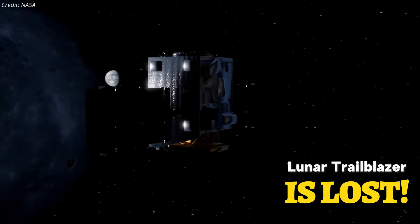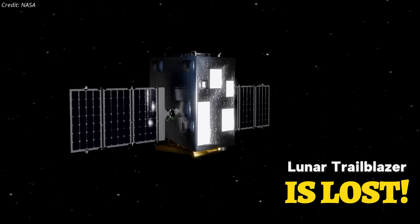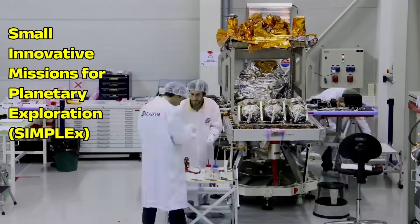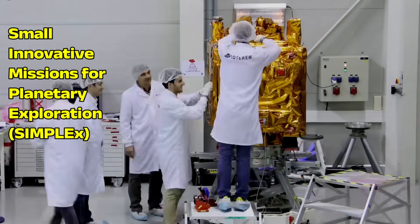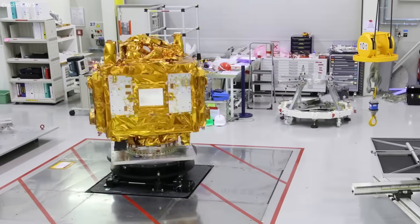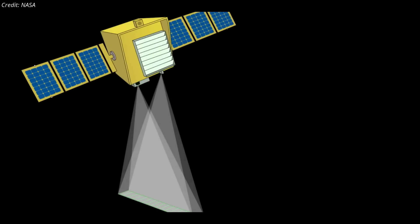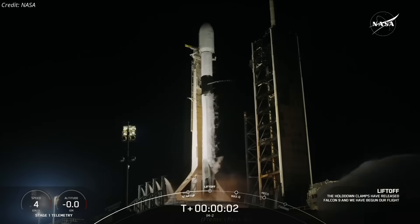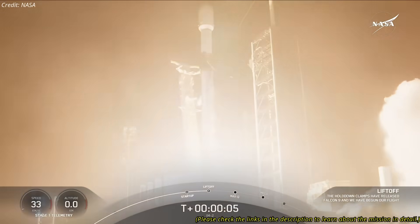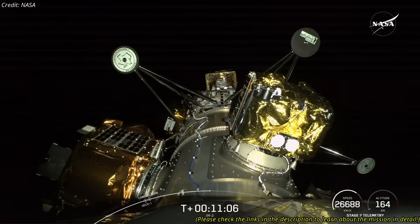After months of unsuccessful attempts to restore contact, NASA has officially declared the Lunar Trailblazer mission lost. Selected in 2019 under NASA's Small Innovative Missions for Planetary Exploration Program, the $94 million, 210-kilogram Lunar Trailblazer was a compact spacecraft designed to map water on the Moon with high spatial and spectral resolution. Launched on February 26 as a secondary payload aboard a SpaceX Falcon 9, Trailblazer shared the ride with Intuitive Machines' Athena Lunar Lander, separated from the upper stage 48 minutes after liftoff, and ground teams confirmed signal acquisition and a nominal trajectory.